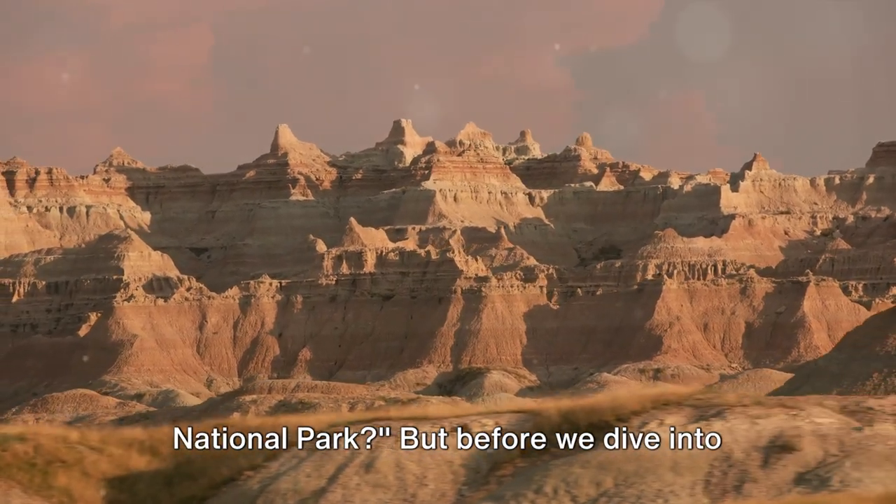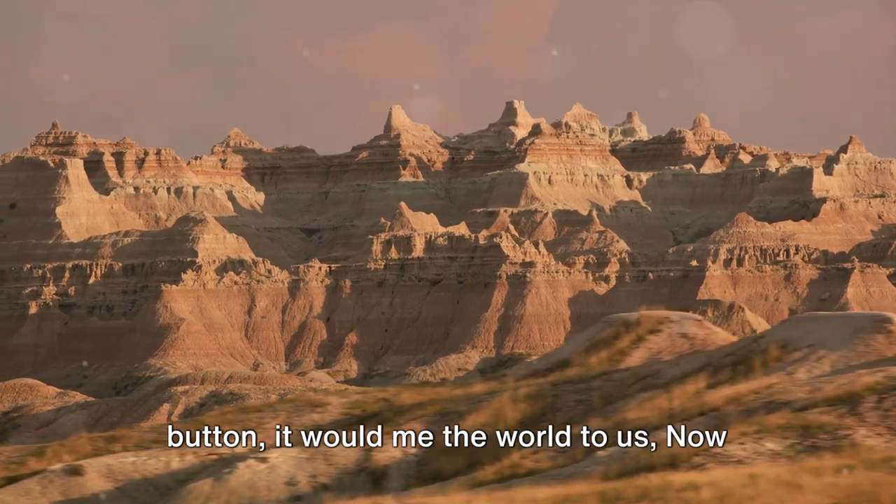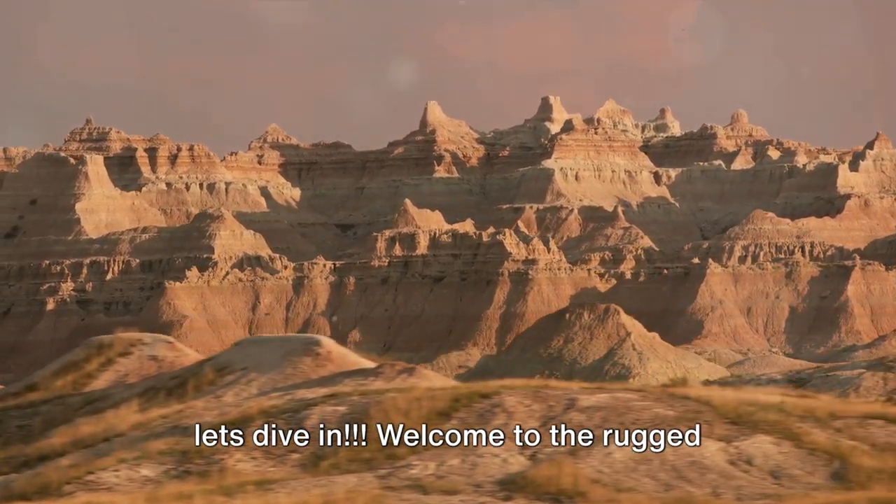Ever wondered what to do in the Badlands National Park? Before we dive into the video, if you could hit that subscribe button it would mean the world to us. Now let's dive in.